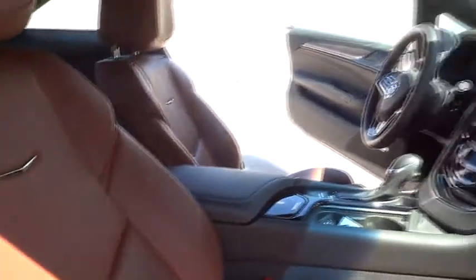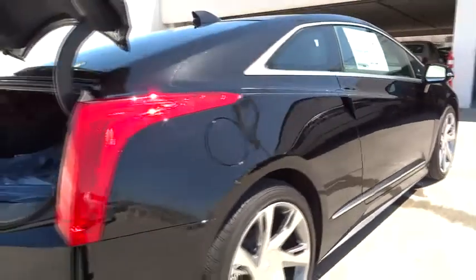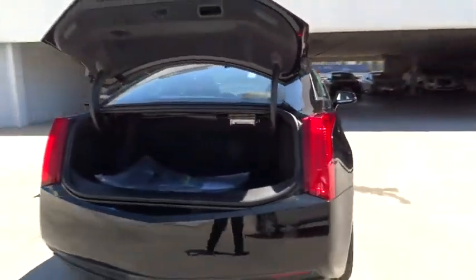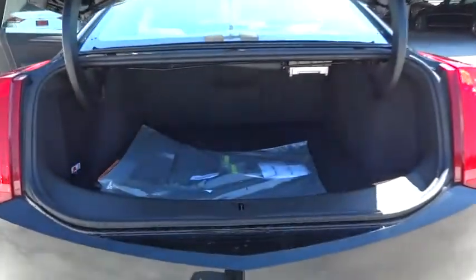Keyless entry. Aluminum wheels. Cruise control. Keyless start. Four-wheel disc brakes. Floor mats. Auto dimming rear view mirror. Premium sound system. Climate control. Rear defrost.